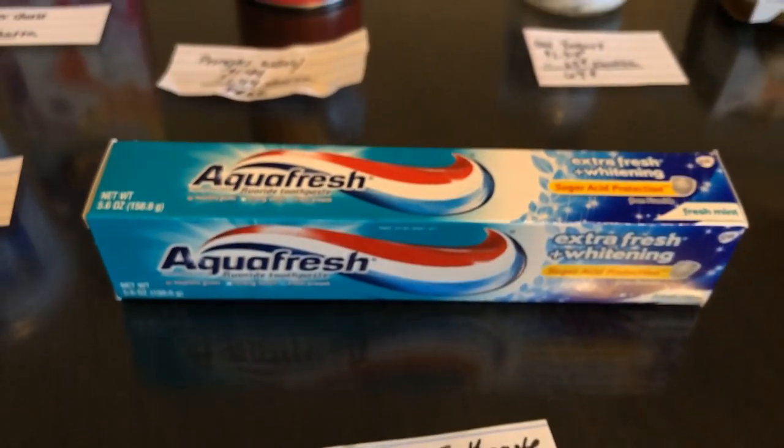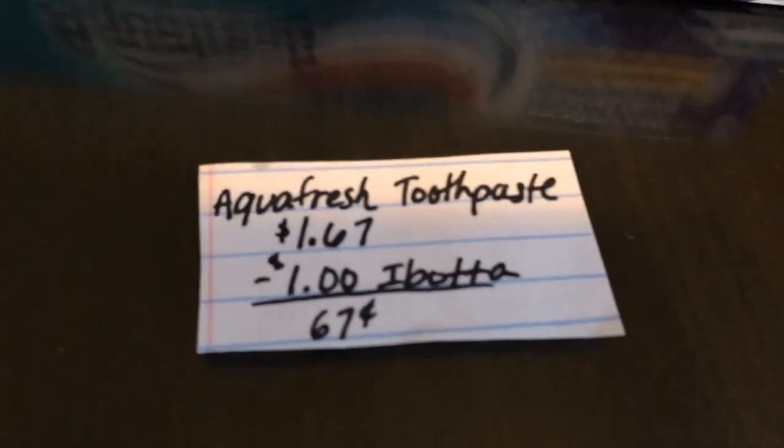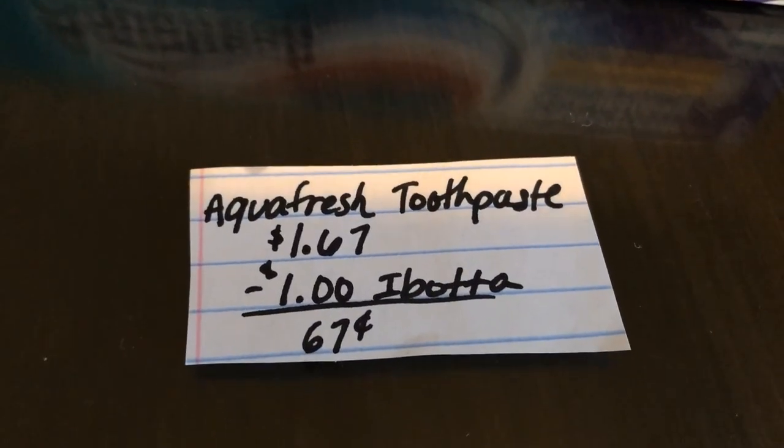The next deal is on the Aquafresh toothpaste. It is $1.67. The Ibotta app is giving $1 back, making the final cost just $0.67.